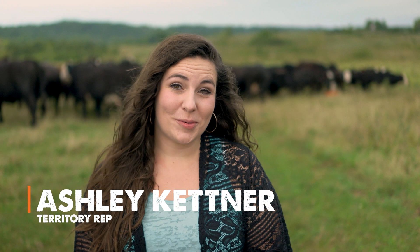Hi, my name is Ashley Kettner and I work with Reomax. I work across North America with many different ranchers, and my husband and I are the sixth generation to take over his family ranch. So I am working with cattle day in and day out, and I wanted to share some of the things that I've heard and seen.